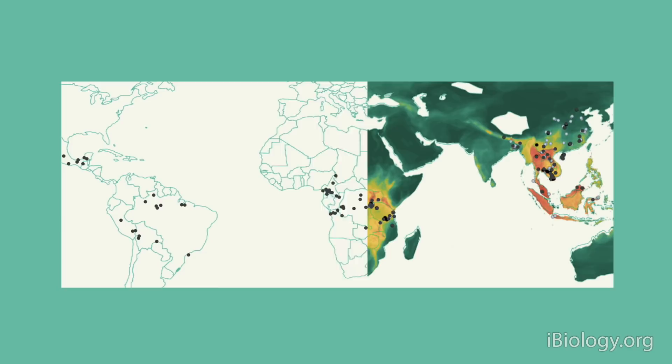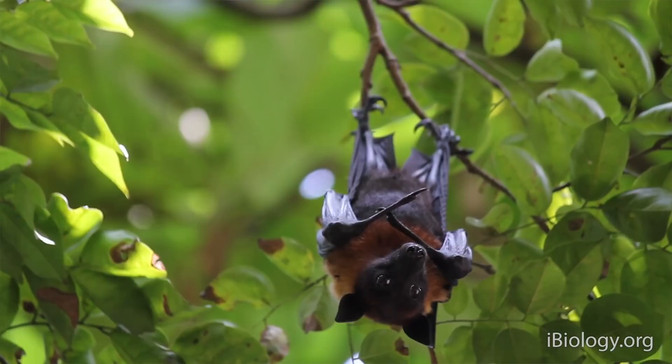We mapped the diversity of the bat species in which we found those coronaviruses — it's a sort of hotspot map, with dots showing where the viruses are and colors indicating where we found high diversity of different bat species. That is useful because it can help us project where we might find other coronaviruses if we know where those bat species are.